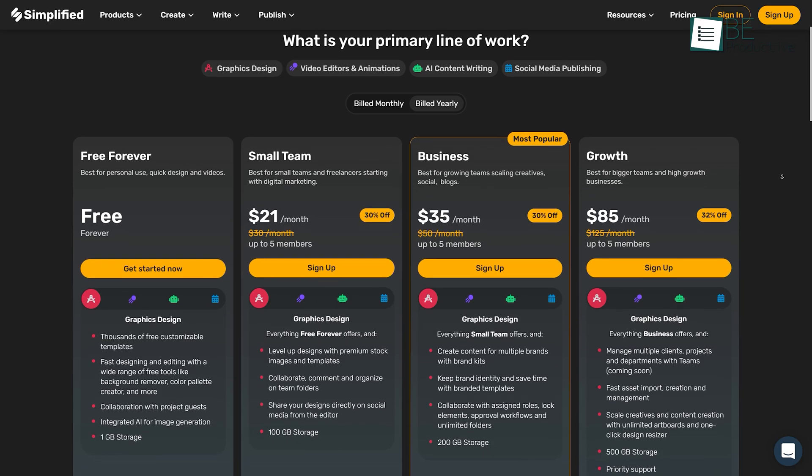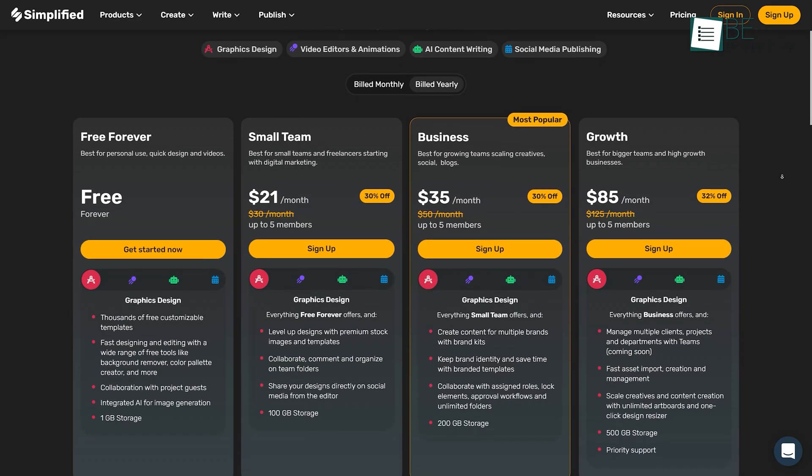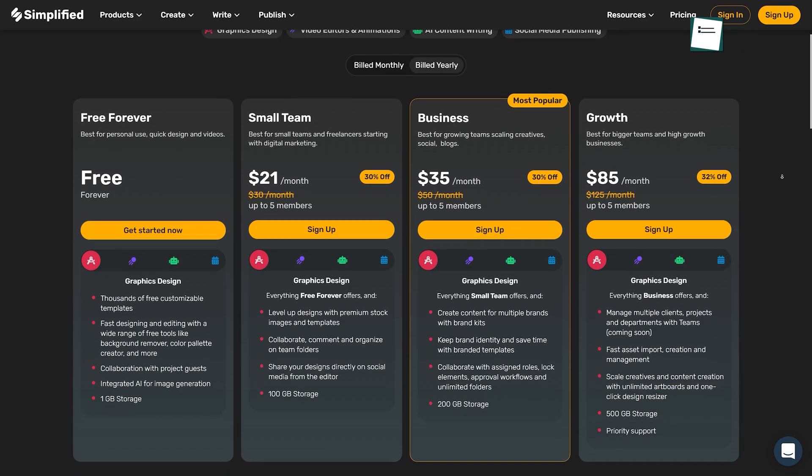The forever free plan offers you 3,000 words per month, a long-form writer, short-form templates, and more.